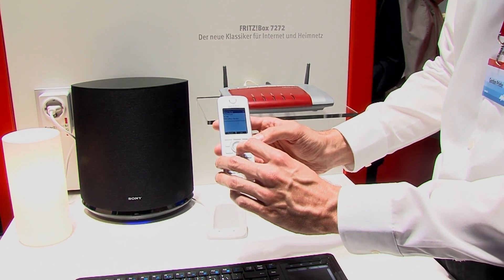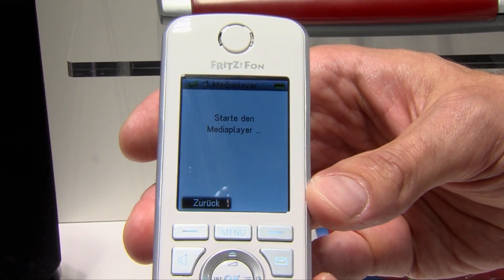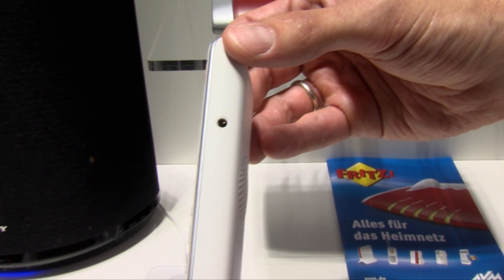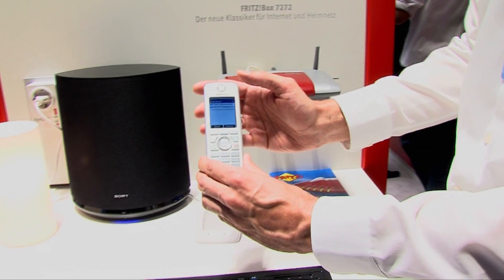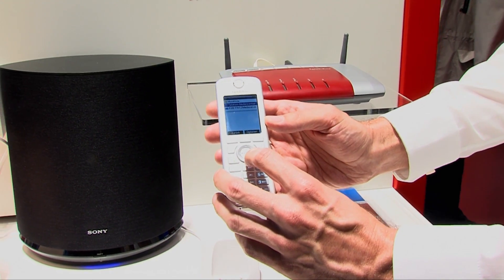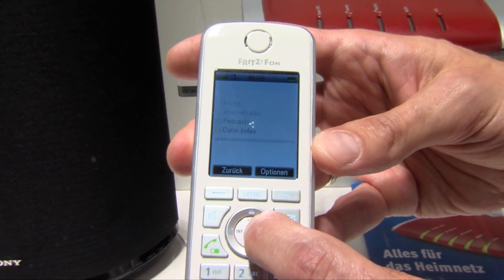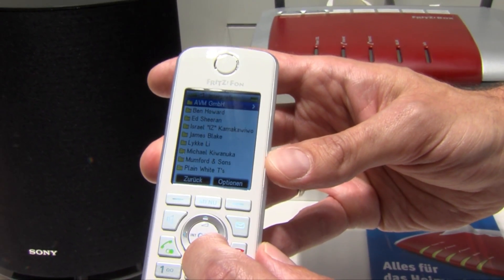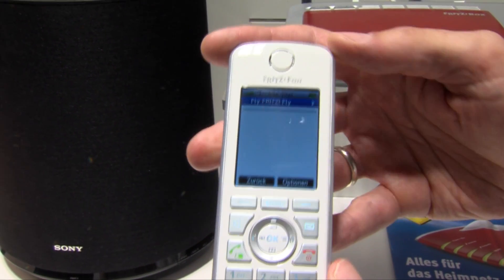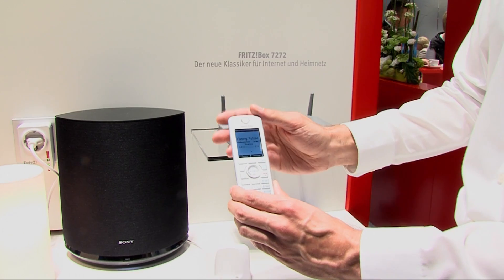Wir gehen zurück und finden ebenfalls im Bereich Heimnetz den Punkt Media Player. Denn wir können mit einem Fritz Phone auch Musik hören – mit dem C4 besonders schön, denn es hat an der Seite ein Stereo-Headset. Im vernetzten Heim haben wir einen WLAN-Lautsprecher: ich gehe auf meinen AVM Fritz Media Server, das ist meine Fritz Box, wo auf einem USB-Stick meine Musiksammlung liegt, wähle einen Titel aus, und die Musik wird vom Telefon gesteuert über den WLAN-Lautsprecher wiedergegeben.